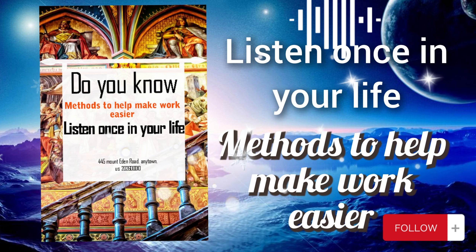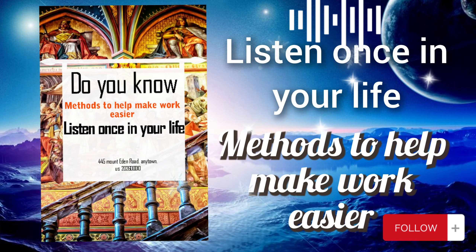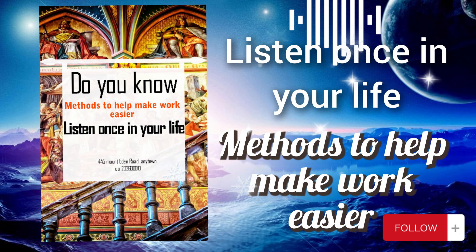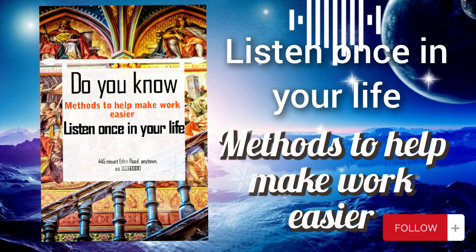You start by decluttering your desk, removing unnecessary items and organizing essential tools such as pens, notebooks, and stationery in designated storage containers. Ensure that cables and wires are neatly managed to avoid tangling or tripping hazards. Additionally, decorate your workspace with plants, inspiring artwork, or calming colors to create a comfortable and visually appealing environment. Regularly assess your workspace, invest in storage solutions such as shelves, drawers, or organizers to optimize space.